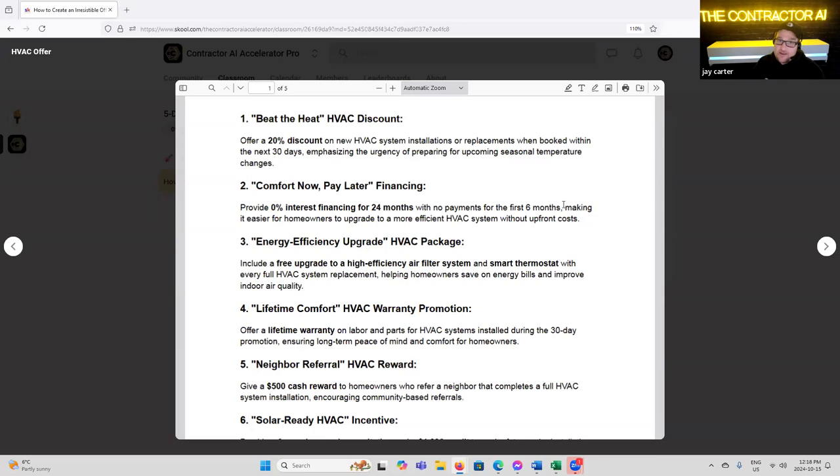'Comfort Now Pay Later Financing' — very powerful if you're trying to get over price objections or money concerns. Providing 0% interest financing for 24 months with no payments for the first six months, making it easier for homeowners or business owners to upgrade to a more efficient HVAC system. Another way to present these offers is upgrades — getting someone to upgrade now versus waiting, or moving them from an entry-level system to a higher-level system where you make a better margin. Financing is super powerful.